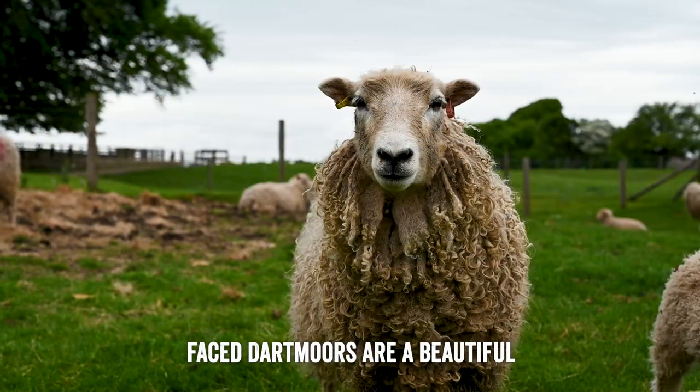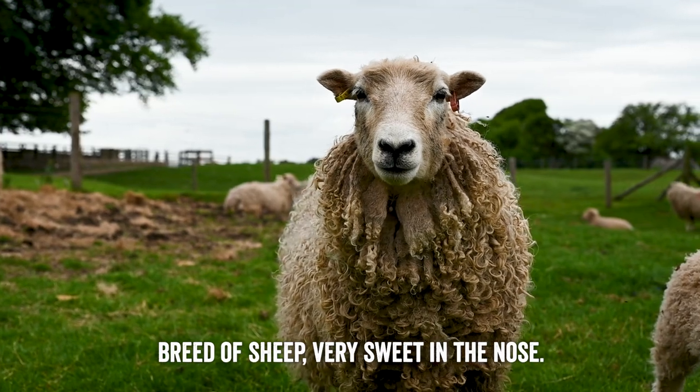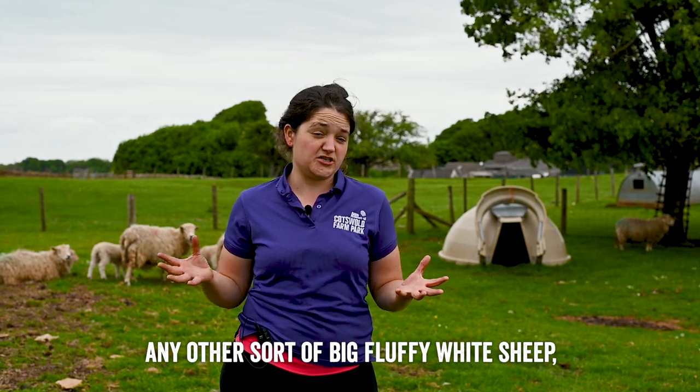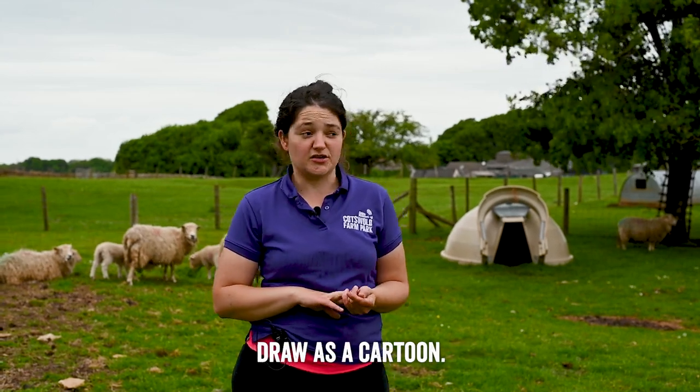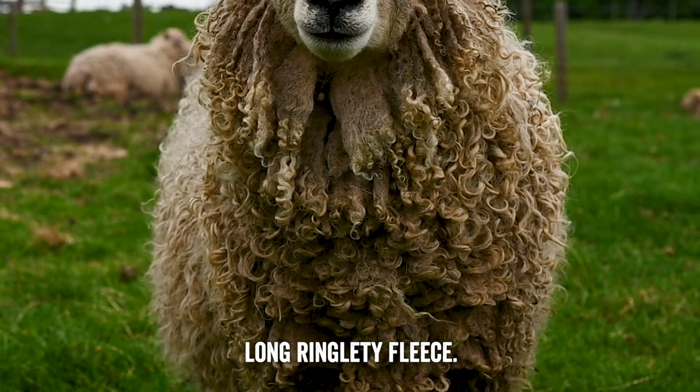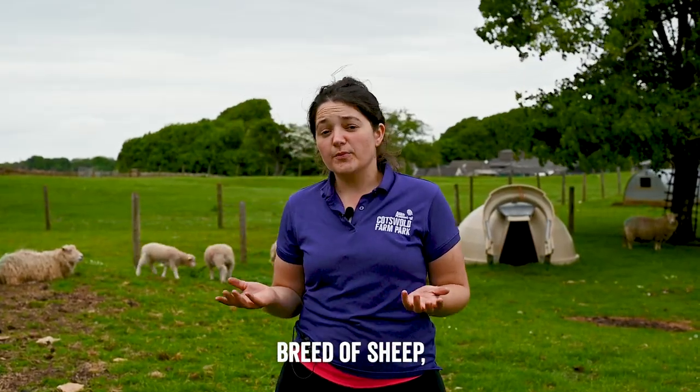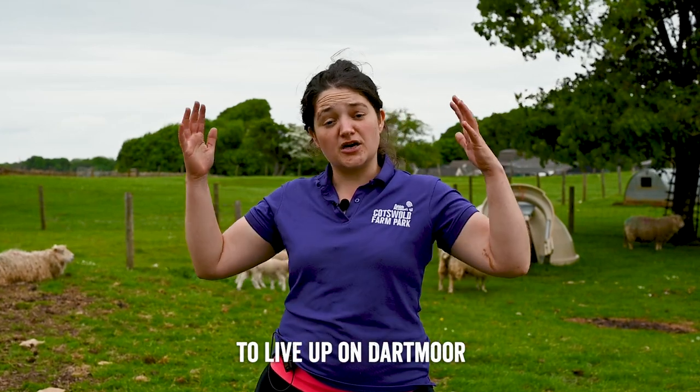The white-faced Dartmoors are a beautiful breed of sheep — very sweet in the nose. From a distance they look like any other big fluffy white sheep, the sort you'd draw as a cartoon, but when you get up closer they have a beautifully long ringletty fleece. They're known as a long wool breed. The white-faced Dartmoor is a hill breed, designed to live up on Dartmoor.